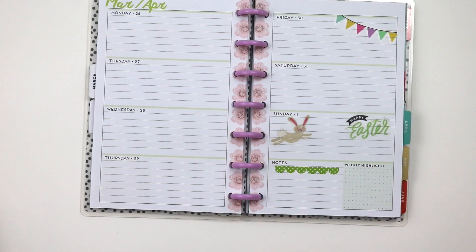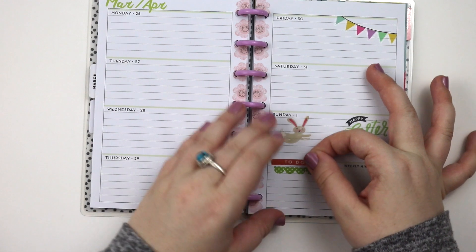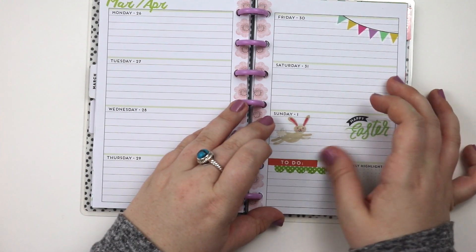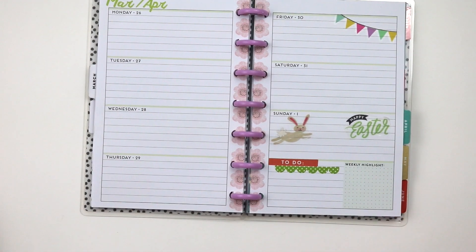As you can see, things are already coming off. I just wasn't crazy about the scallop on the left side. On the right side I like it for a while, and then I'll go in and change that. I do really love that — it was also on the same page as that banner in the memory keeping sticker book.